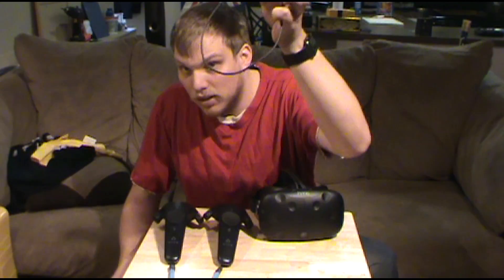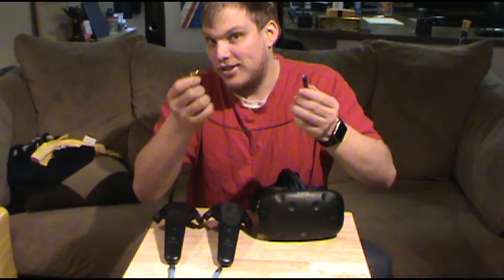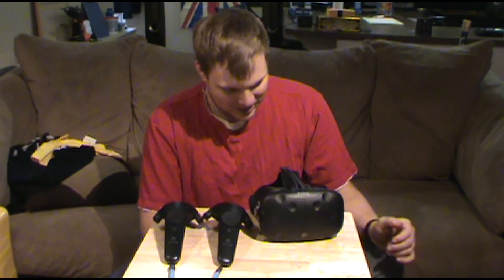This bothered me a lot while playing VR so I had to get rid of the audio jack. It's still available if I need it, but I don't need it because I have a wireless 7.1 surround sound headset. It just kept bumping me in the back of the head — bump bump bump bump — every time I moved.